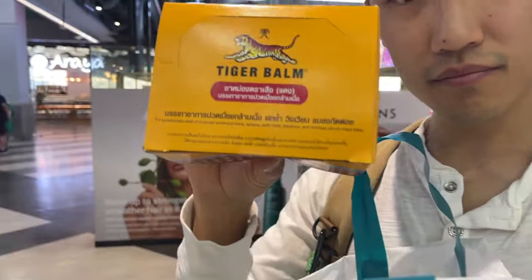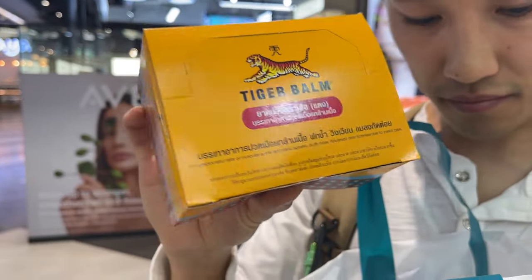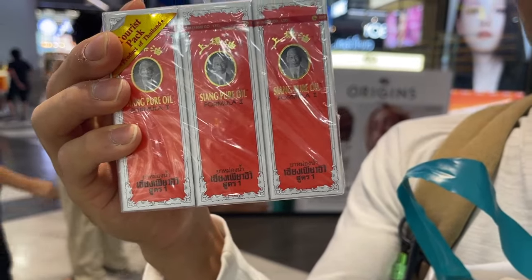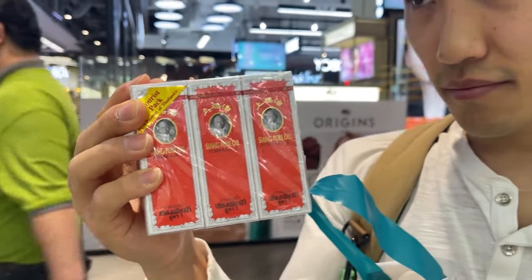At MBK right now, we're just shopping around for souvenirs and checking out this giant mall. We just went to Watson's and bought a bunch of Tiger Balm as souvenirs. Apparently the ones in Thailand are more legit and stronger than the ones imported to the US.